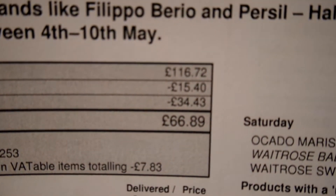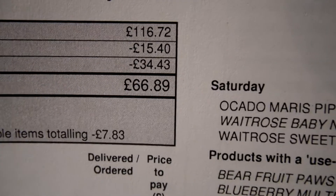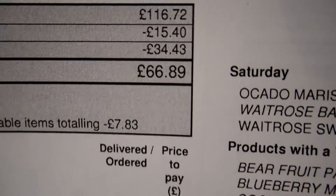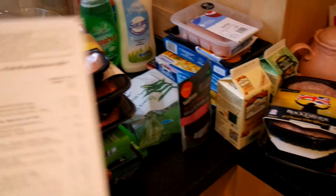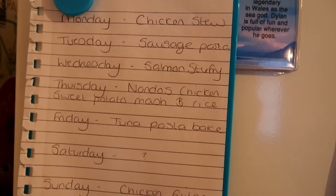So that was everything on my shopping list. The total was originally £116.72, and then I had £15 worth of vouchers and offer savings of £34, so it came to £66.89. And obviously about £10 to £15 of that is my mom's stuff, so I only actually spent about £50.